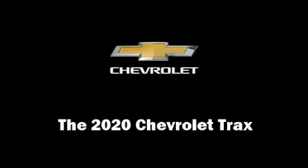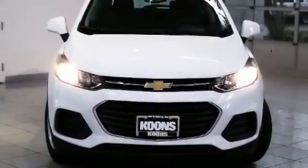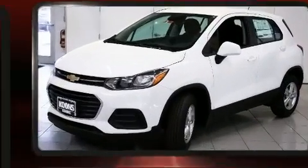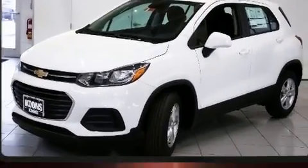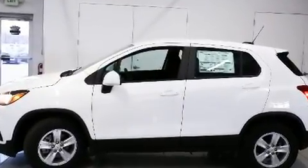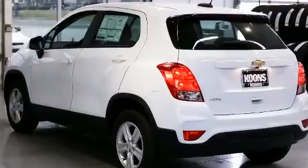Get excited about the 2020 Chevrolet Trax. It features a front-wheel drive platform, an automatic transmission, and an efficient four-cylinder engine. The engine breathes better thanks to a turbocharger, improving both performance and economy.